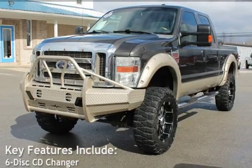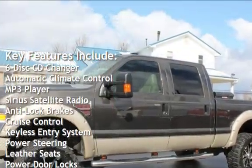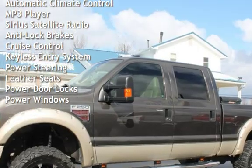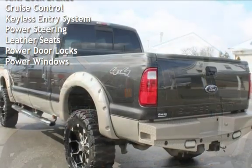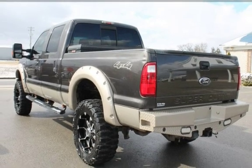Key features include a 6-disc CD changer, automatic climate control, MP3 player, Sirius satellite radio, anti-lock brakes, cruise control, keyless entry, power steering, leather seats, power door locks, and power windows.